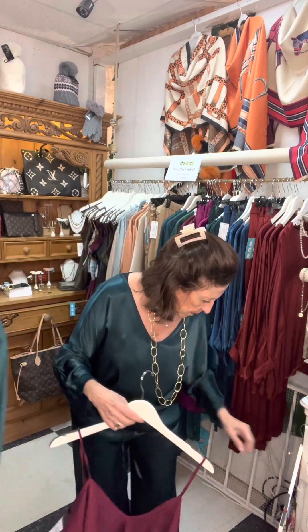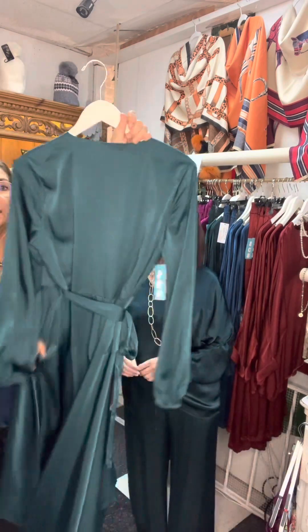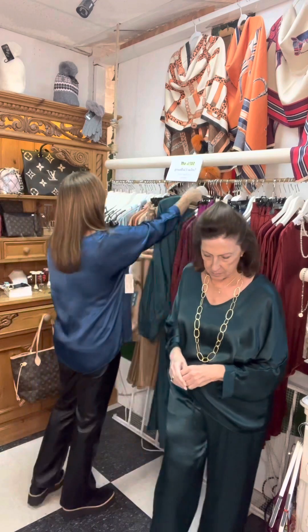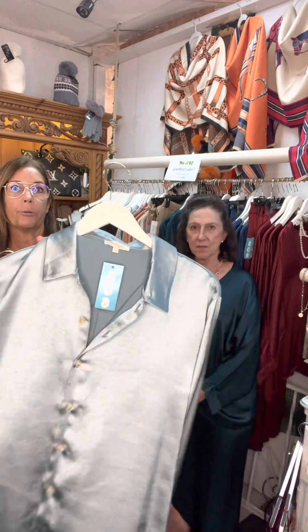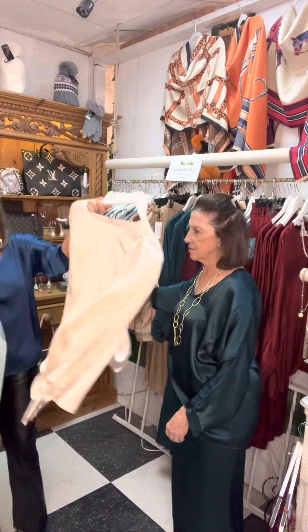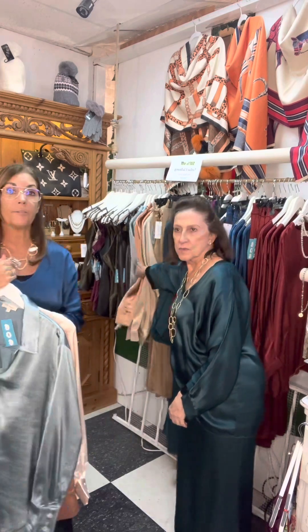Also this stunning wrap dress — we only have three left. Absolutely gorgeous. All the satin is 50% off. And then, mom's blouse that she was modeling — we have it in apricot, this really pretty blue, and we also have one left of this really pretty satin blouse. 50% off.